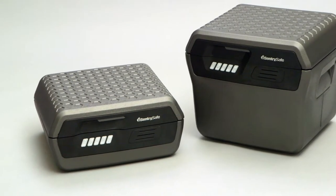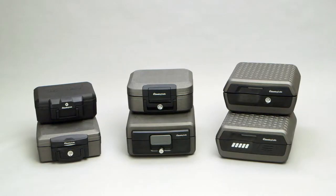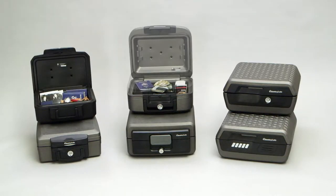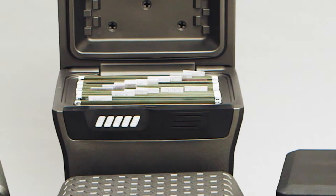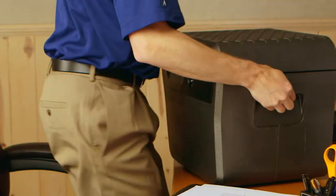CenturySafes come in a variety of sizes to protect either a few small items like passports, cash, and jewelry, or larger items such as flat letter-sized paper or hanging files. Many models include convenient carrying handles, giving the owner true portability.